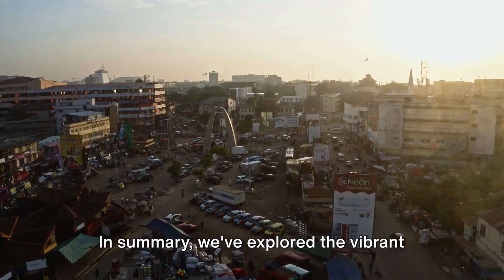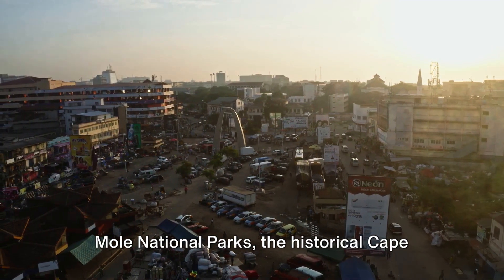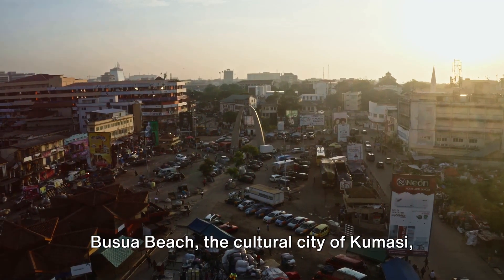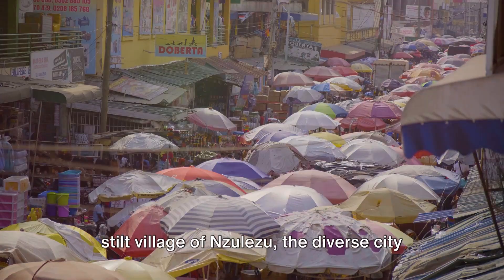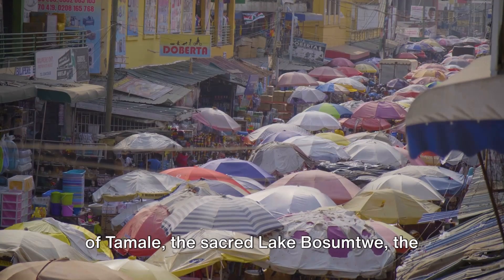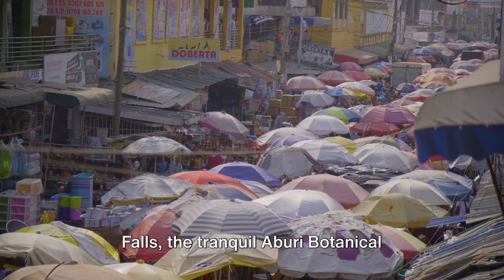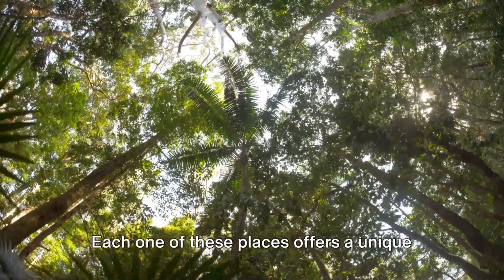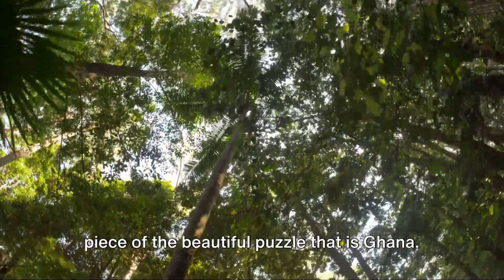In summary, we've explored the vibrant city of Accra, the wildlife-rich Kakum and Mole National Parks, the historical Cape Coast and Elmina Castles, the relaxing Busua Beach, the cultural city of Kumasi, the impressive Lake Volta, the unique stilt village of Nzulezu, the diverse city of Tamale, the sacred Lake Bosumtwe, the scenic Volta region, the beautiful Boti Falls, the tranquil Aburi Botanical Gardens, and the Artists' Alliance Gallery. Each one of these places offers a unique piece of the beautiful puzzle that is Ghana.